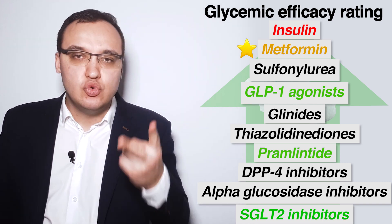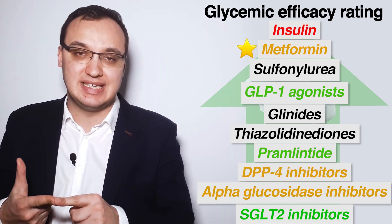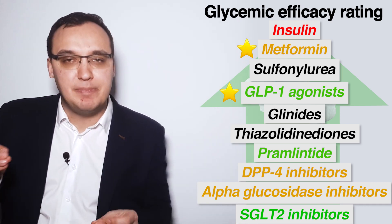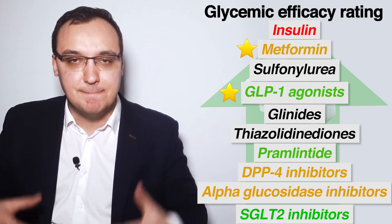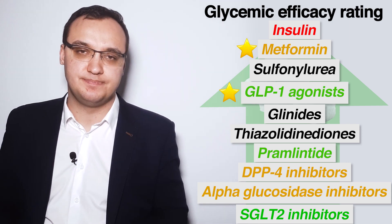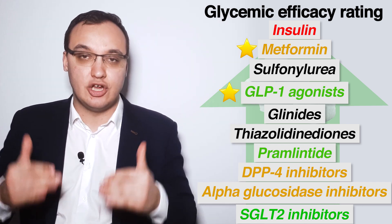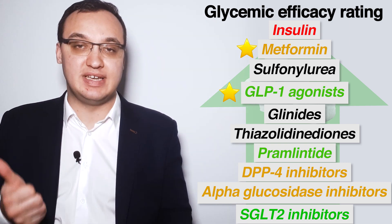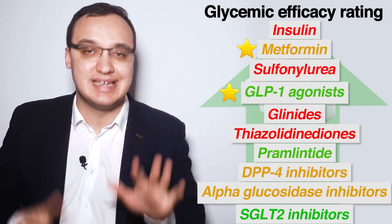What about the other two weight-neutral medications — DPP-4 inhibitors and alpha-glucosidase inhibitors? These have fairly low glycemic efficacy. One can say that GLP-1 agonists and metformin are the best choice when selecting anti-diabetic medications, since they both have very high glycemic efficacy and are either weight neutral or weight loss medications. This does not mean weight-gain medications cannot be used — insulin has the highest glycemic efficacy, sulfonylurea is third, glinids fifth, and thiazolidinedione sixth.